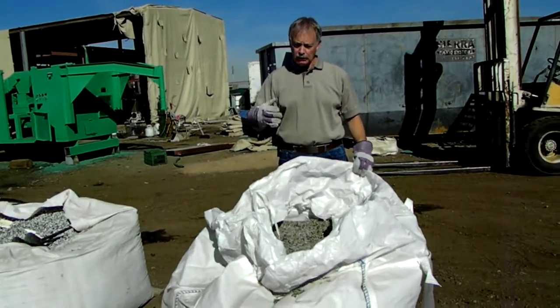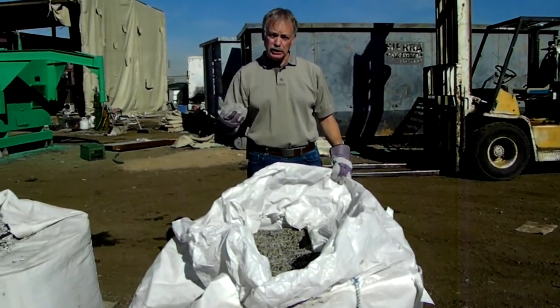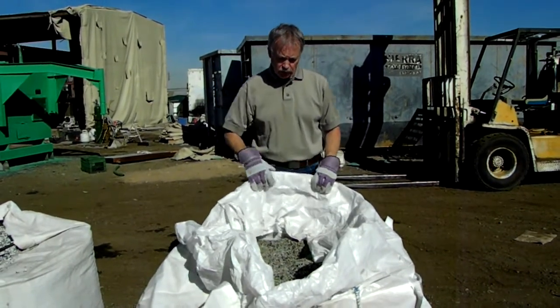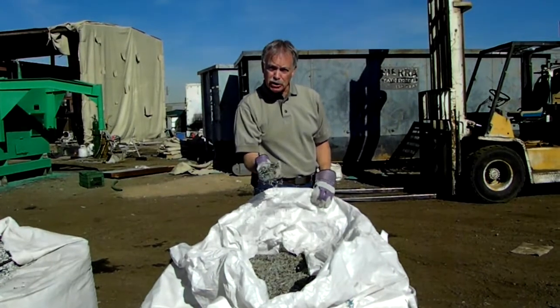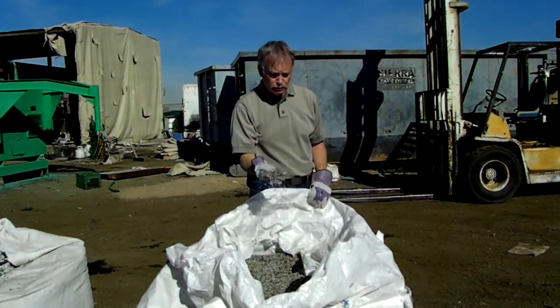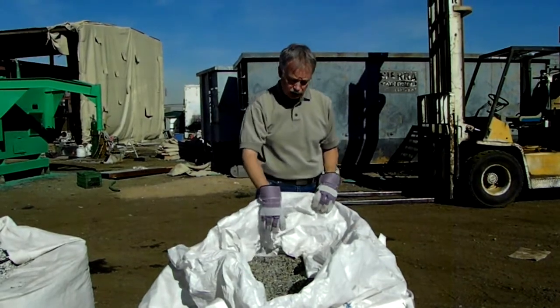We want to show you the volumes. Typically people are now using super sacks for the delivery system for the material. Here's an example — this is from electrical wire. This is just the hulls from the wire. This is perfect for our lightweight concrete product, or for anybody's lightweight concrete product.